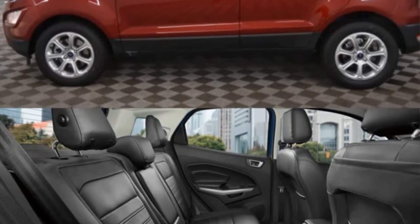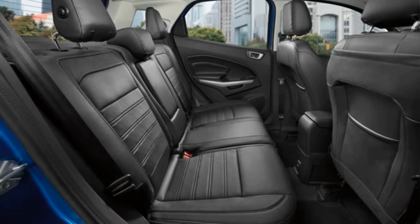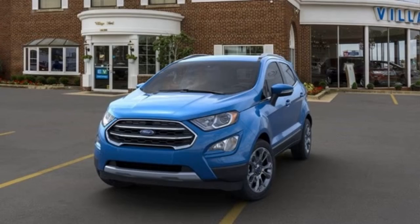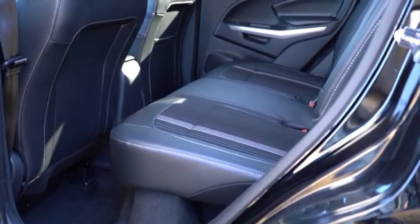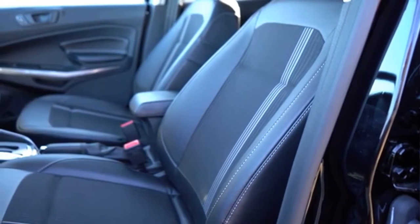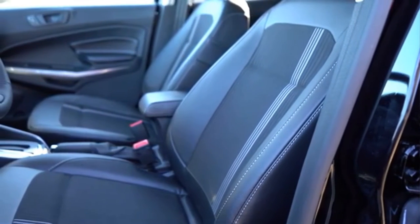The interior has a whole new, refined look with innovative instrument panel design. There is also a central 8-inch display with SYNC3 for navigation, climate, telecommunications and music that is easily controlled via the touch screen.